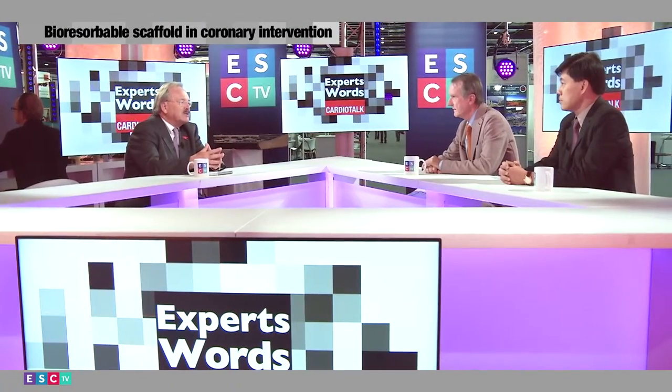I'm Patrick Segruis from Imperial College in London. We are in London at the ESC TV studio, and I have with me Shim Tan from Singapore and Antonio Colombo from Milano, two key opinion leaders in the field. The first question I would like to ask is about this new technology — the bioresorbable scaffold — and whether that technology is ripe for clinical use, or ready for prime time.